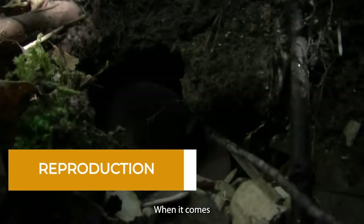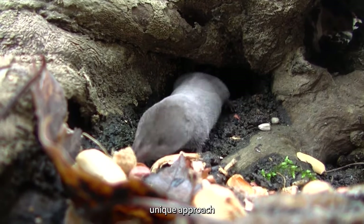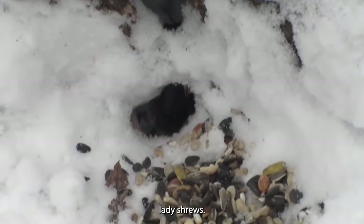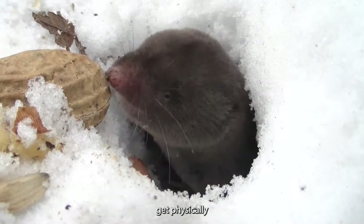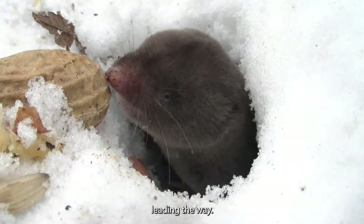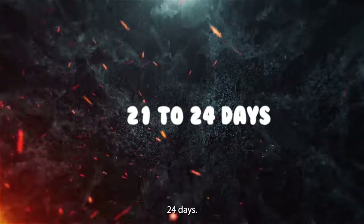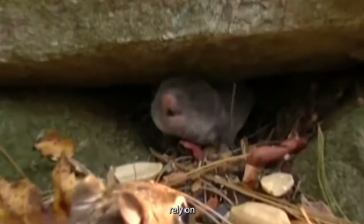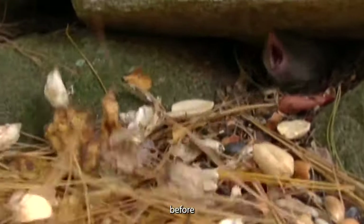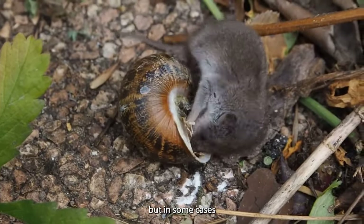Reproduction. When it comes to making more shrews, the action takes place between March and September, although most births happen either early or late in that period. Male shrews have a unique approach to courting — they make clicking sounds. During the encounter, the male and female get physically locked together, with the female leading the way. After this shrew romance, gestation lasts for 21 to 24 days, and then comes the birth of six to eight baby shrews. Usually two litters are born in a single season, but in some cases there might be three.